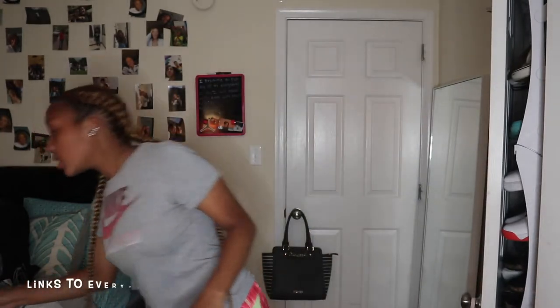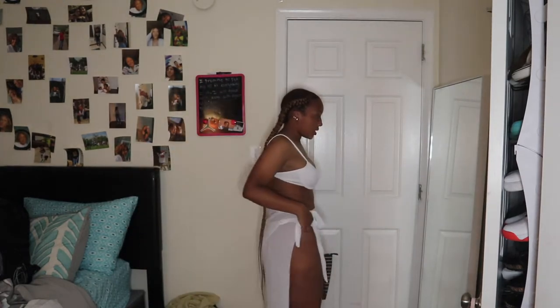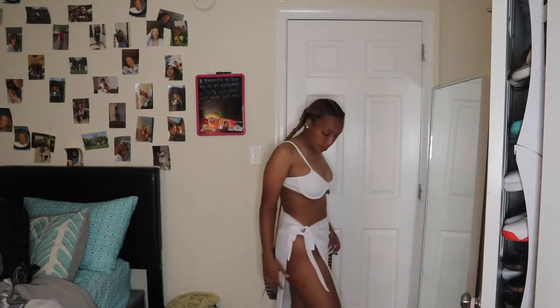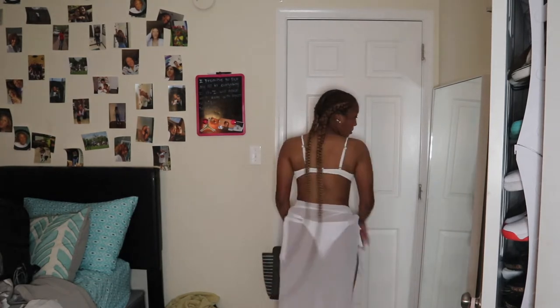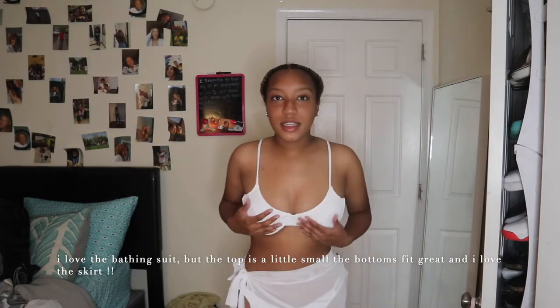This first one — I put a screenshot over here — it came in three pieces: the top, the bottom, and a little skirt with it. This is what it looks like. My opinion on this top is that I think it's cute; it has a little cutout right here and that's kind of like the back a little bit.